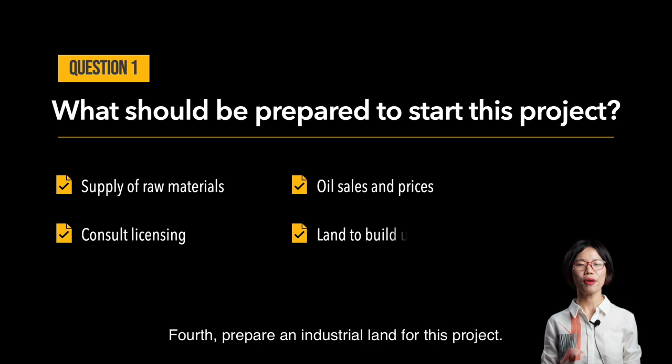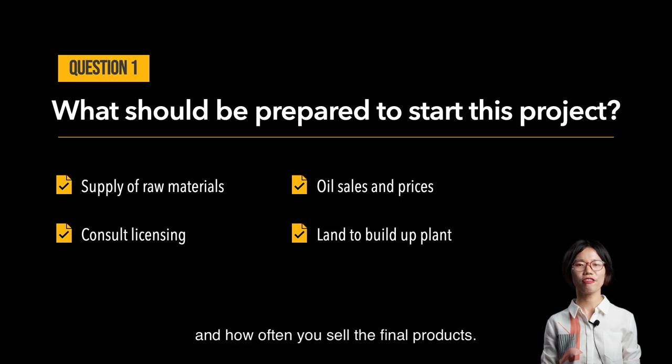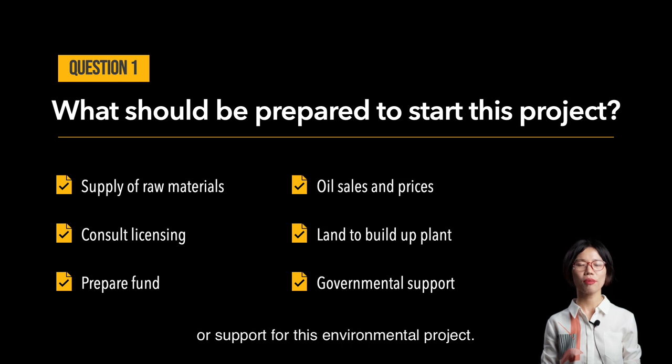Fourth, prepare an industrial land for this project. The land area depends on your plant capacity, how often you collect raw materials, and how often you sell the final products. Fifth, prepare funds. Sixth, consult whether there is any governmental subsidy or support for this environmental project.